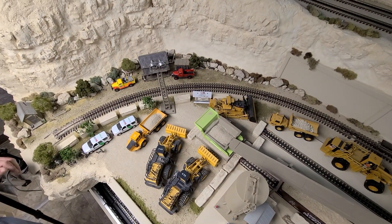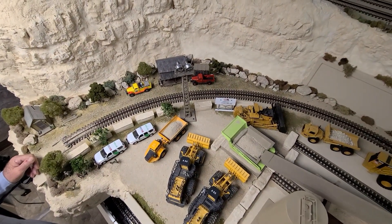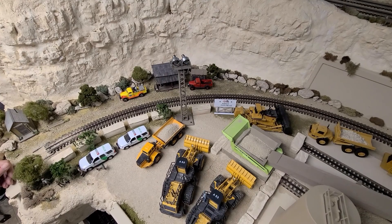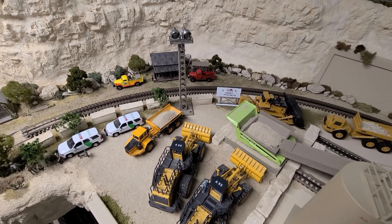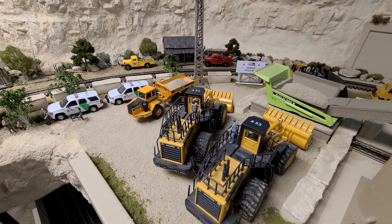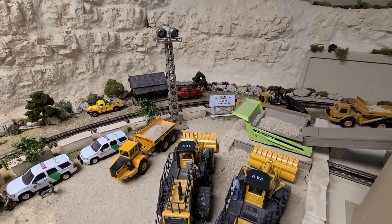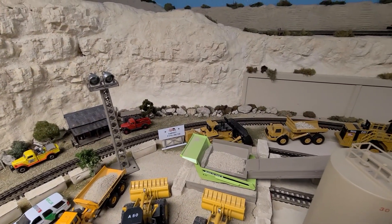All the loaders here are for working down in the quarry itself, which we weren't able to model because we'd have had to have another building to model that. So we just put the loaders up here so that you could see what kind of machinery would be working in these quarries.